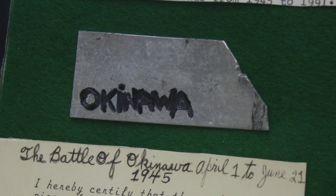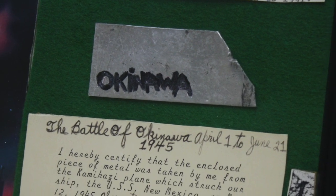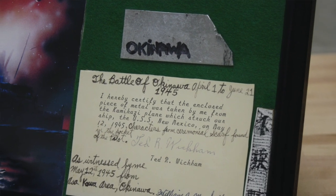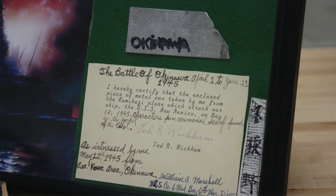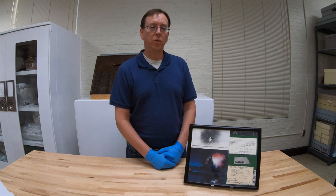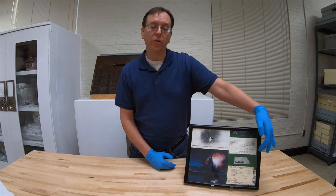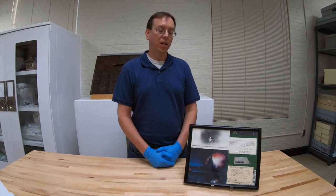The second fragment, which you can see right down here, is very clearly labeled from the invasion of Okinawa. It was collected by Fireman Theodore Roosevelt Wickham, who was another crew member aboard the battleship New Mexico. He also provided a statement, shown below in the frame, describing the circumstances in which he collected the fragment.